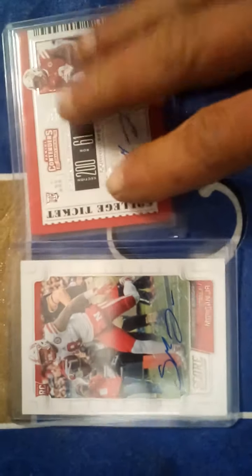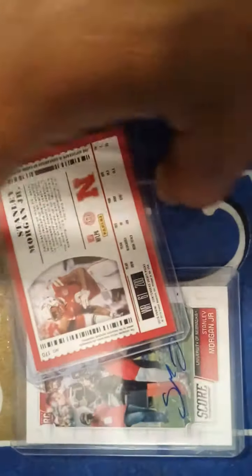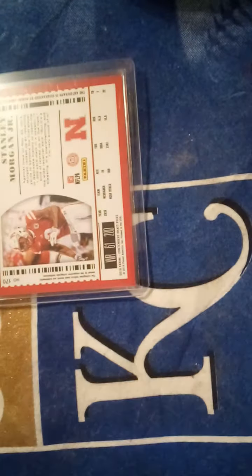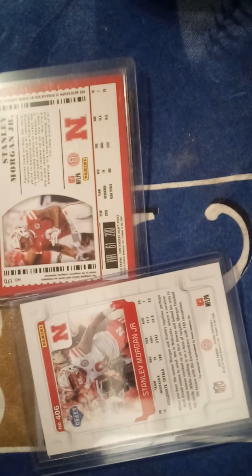The next ones are from my Nebraska collection. I got two Stanley Morgan rookie autos this year — the Score and the Panini Contenders Draft Picks. He has a pretty decent signature. He had a good college career last year, catching about 70 balls for over a thousand yards and seven touchdowns — not bad at all. His dad was a receiver for the Packers and Patriots as well.